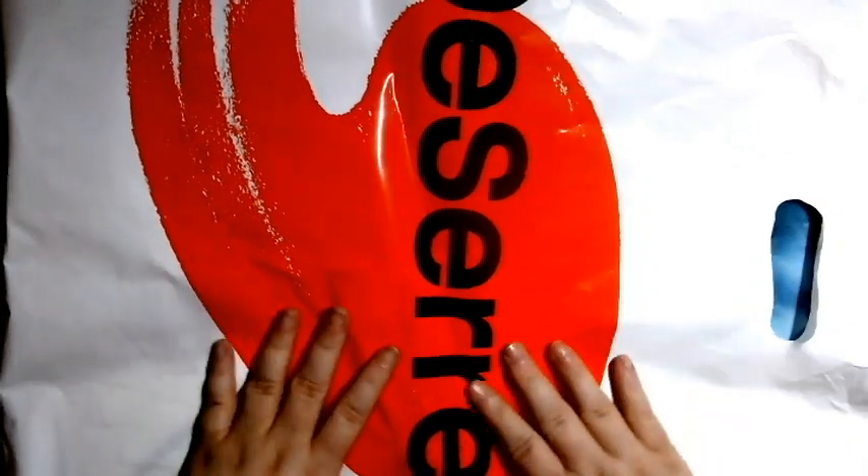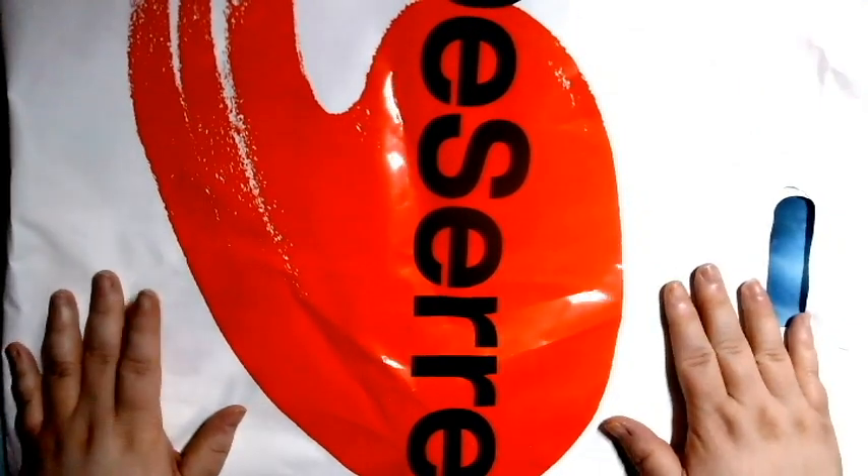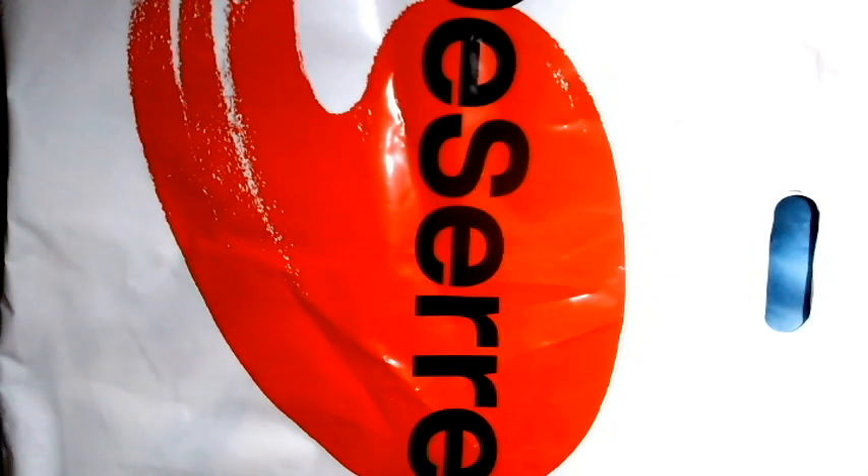Bienvenue sur ma chaîne Insanjo Colorage. Aujourd'hui, je suis là avec ma petite haul de chez Amadecer. J'ai été là en fin de semaine.